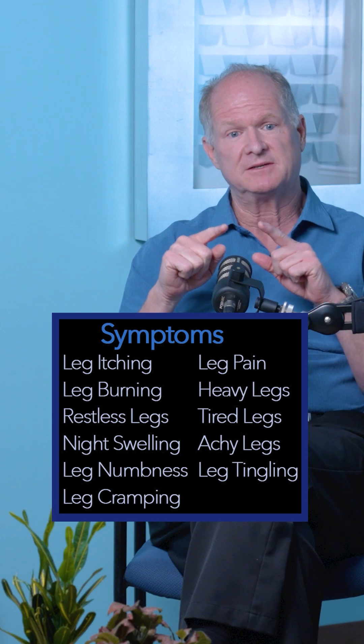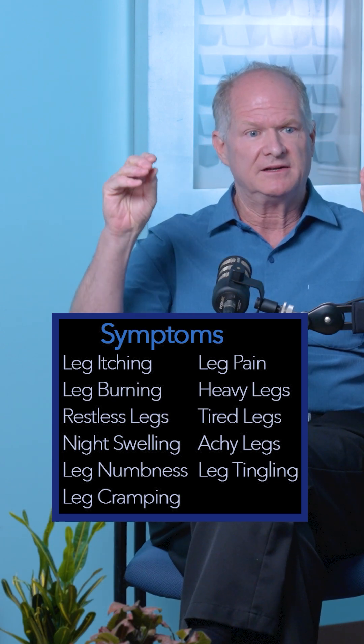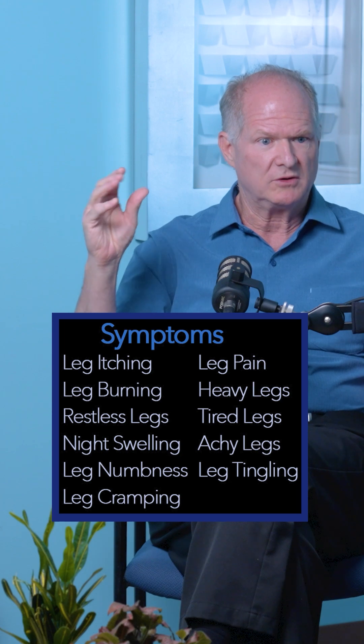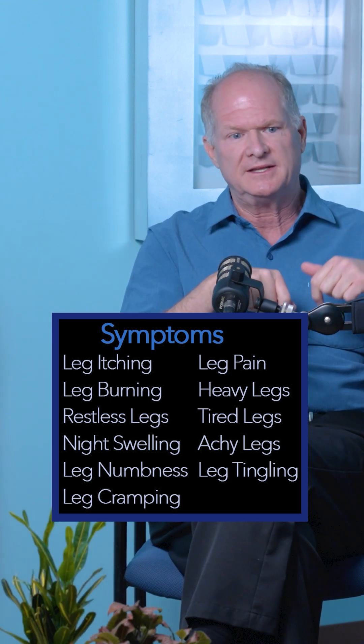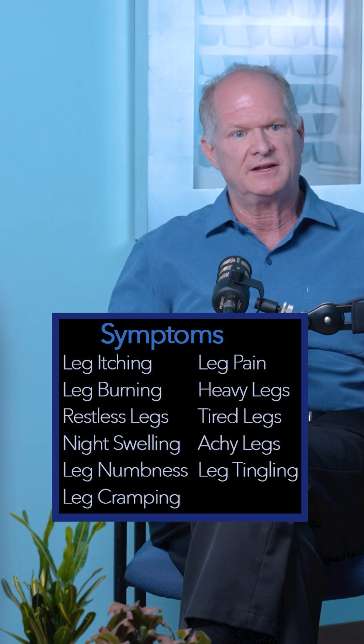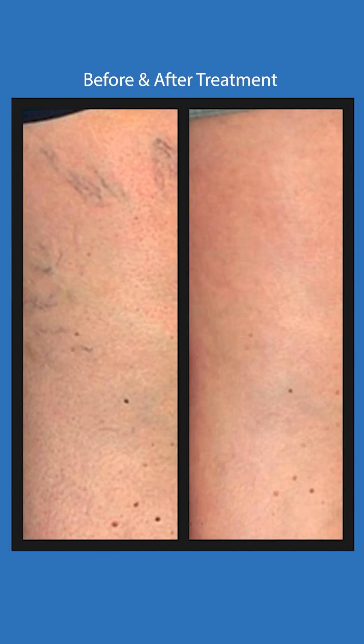Blood in the deep system, being pressurized, will escape and balloon that vein. Eventually that vein balloons more and weighs heavy on the next valve, that valve breaks, and it damages two veins. You get a domino effect of pressure pushing out of the deep system and gravity causing a downward growth of it like a tree.